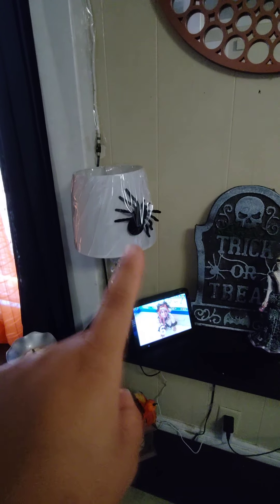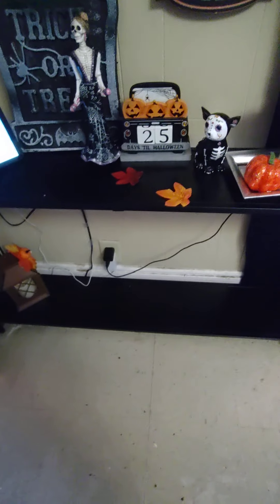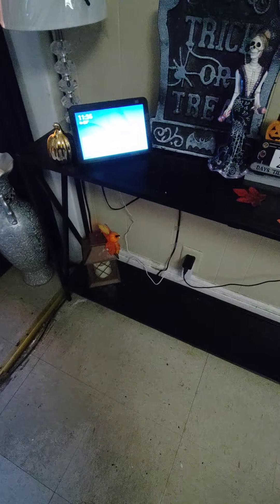I have a Dollar Tree spider on my lamp, my little gold pumpkin, pumpkins in the vase. Over here I wanted three giant pumpkins but couldn't find them, so for now it just has a little lantern with a pumpkin.